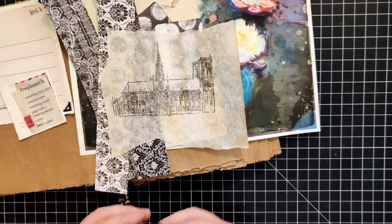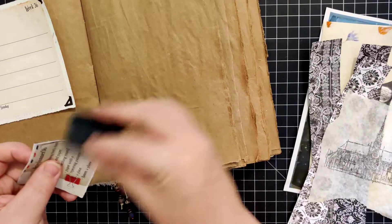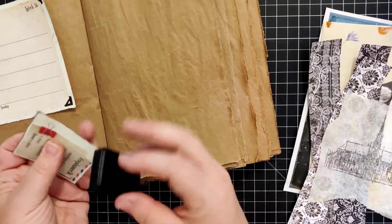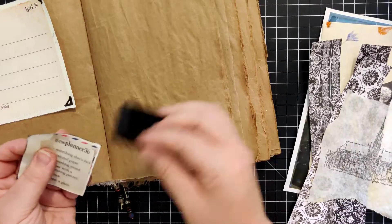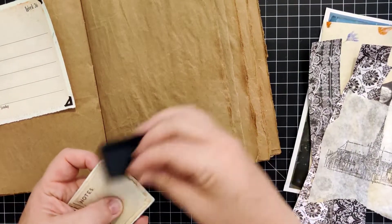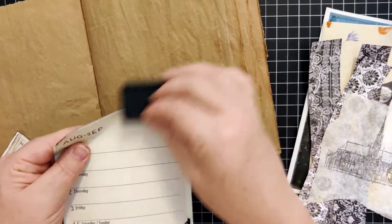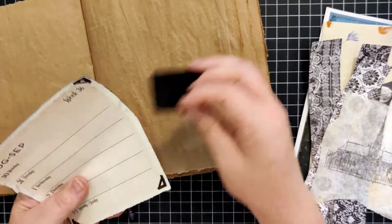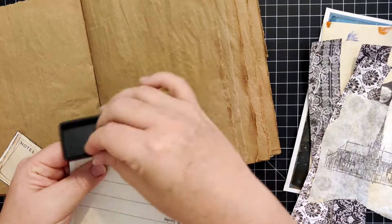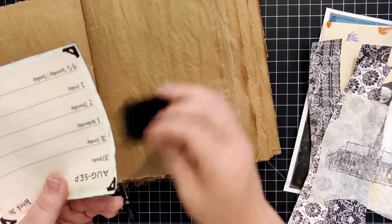I went ahead and edged those circle ephemera pieces with black archival ink. I think I'll go ahead and do the same with this piece, going around both sides. Since it's such a dark theme this week, I think this will help things mesh together a little bit more. It's very subtle but it actually makes a kind of a big difference sometimes, so it's a good step to take if you have the time and patience for it.